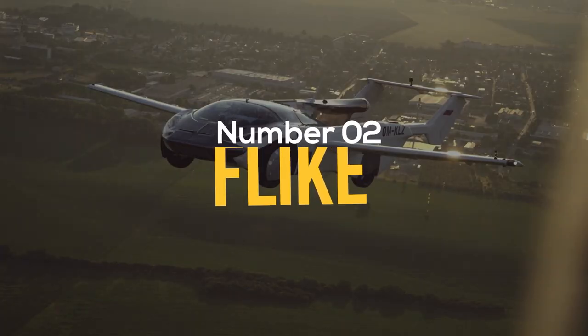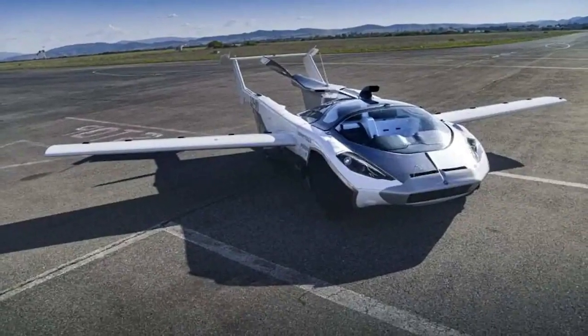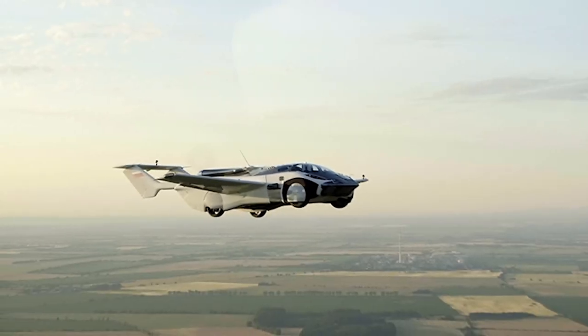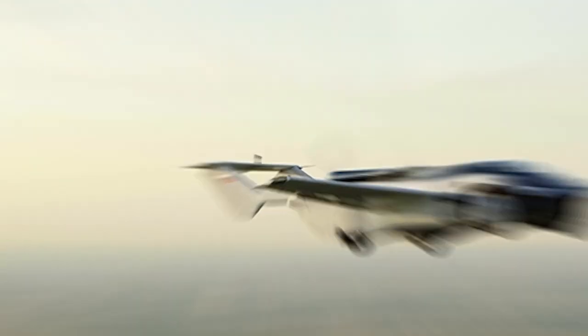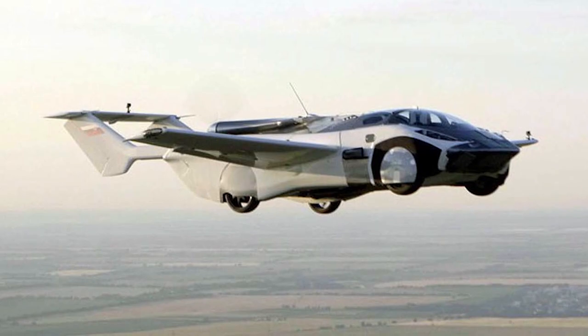Number 2: Flyke. A tricopter that weighs 10 kilograms and can only transport one person. With a top speed of up to 62 miles per hour in the air, its maximum altitude is only 30 meters. It is comparable to a small sports car and is capable of unmanned autonomous flights.